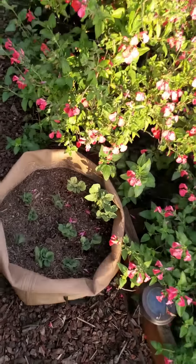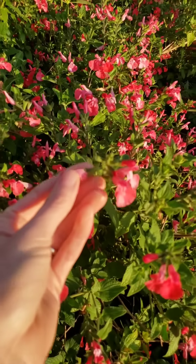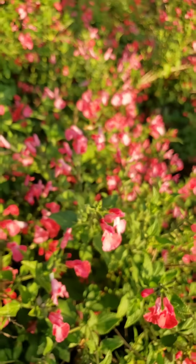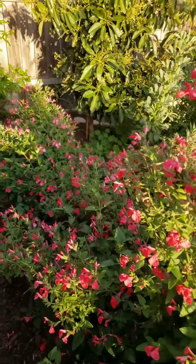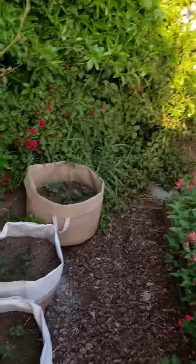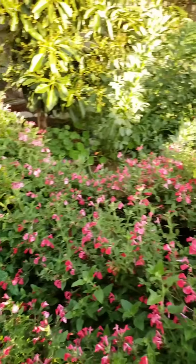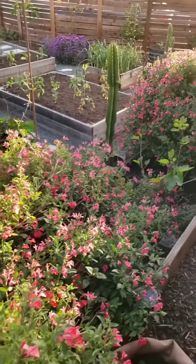The watermelon salvia are edible for us too - great to suck on, almost like honeysuckle, really sweet, good in salads. I don't blame the hummers for liking them! A couple more potatoes - oh, I forgot to show you something, I'll have to be quick.